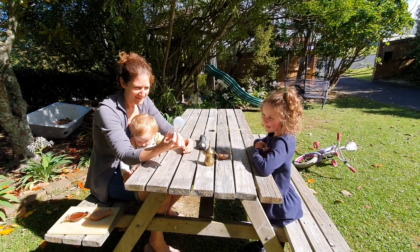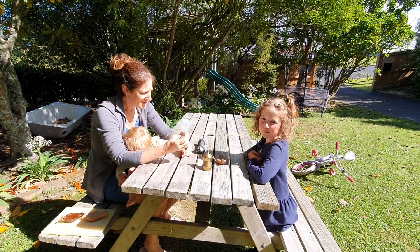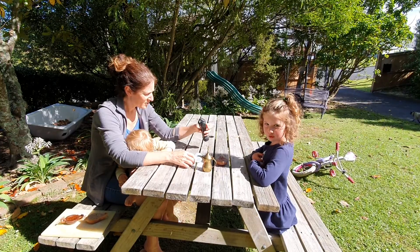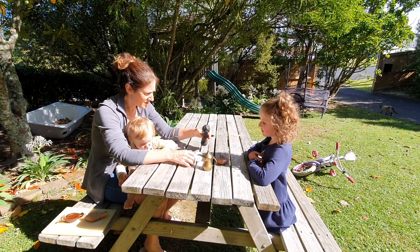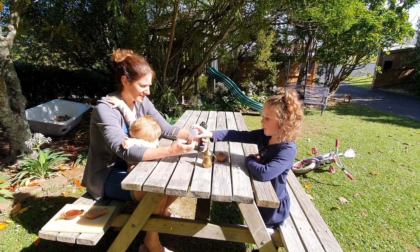Do you know what I've got on my hand here? Do you know what this is? What is it? It's a light bulb. What is a light bulb? What about this? It's a torch. What do we use light bulbs and torches for? Torches — night. Light bulbs — day.